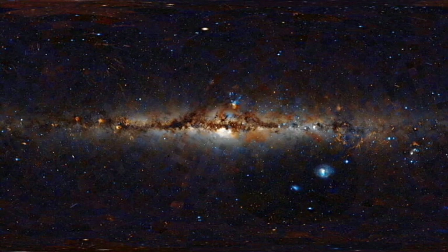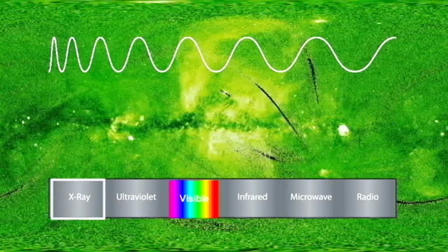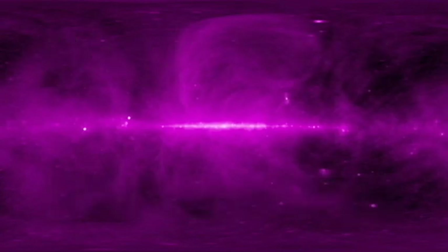Just looking at the visible light from the stars gives us a huge amount of information, but there's more that we can find out. Visible light is just one part of the electromagnetic spectrum, but there is a huge amount of light out beyond the red and the blue that we just can't see — such as X-rays, infrared, and radio waves. With telescopes we can open the window on this invisible universe.